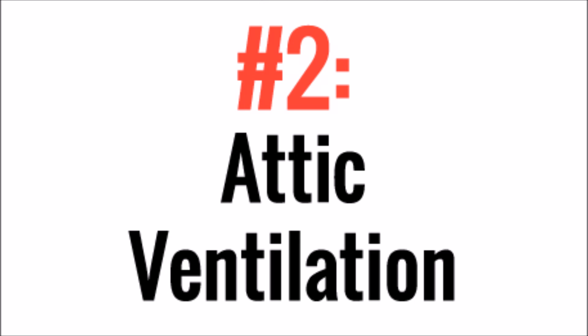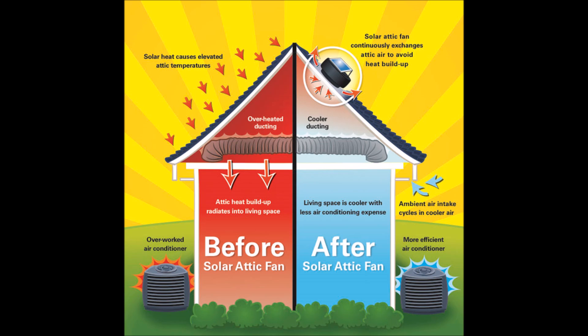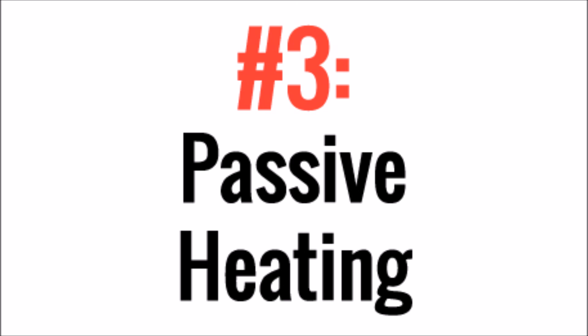Number 2, Attic Ventilation. I'm not going to go into the science of attic ventilation, but most homes can benefit from an active fan exhausting air from the attic in the summer. So why pay an electrician several hundred dollars at least to install a new electric circuit in your attic when you can just use a solar powered fan?